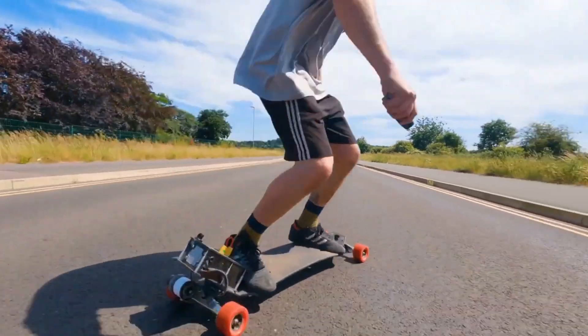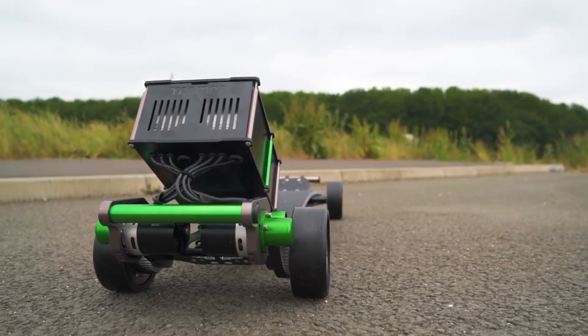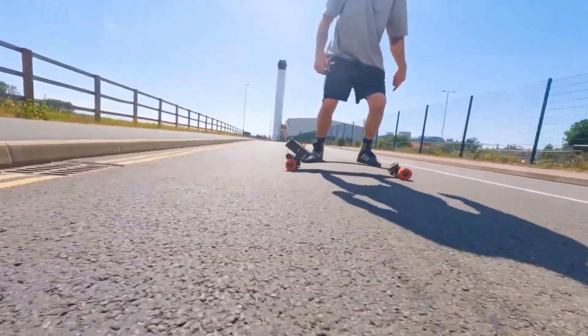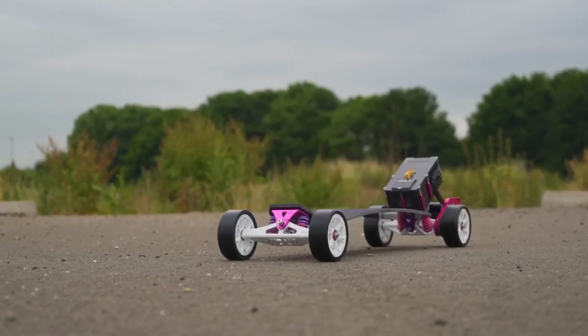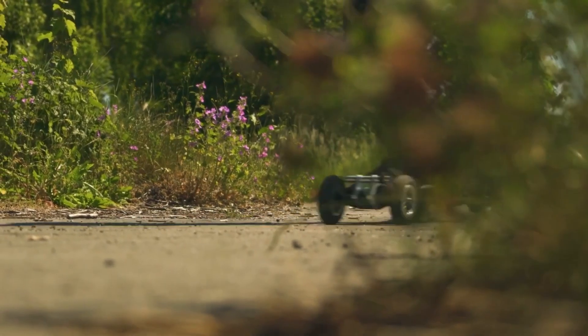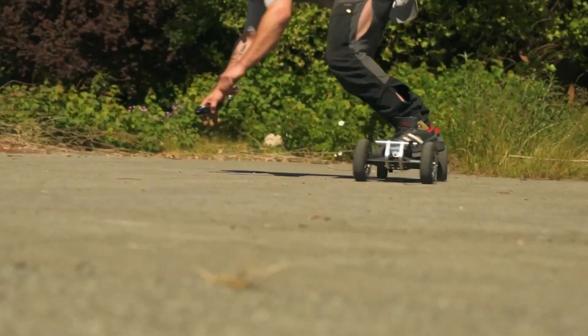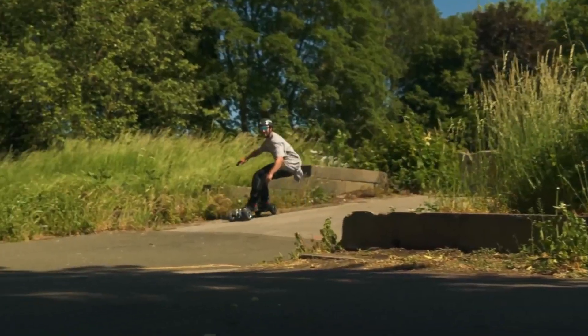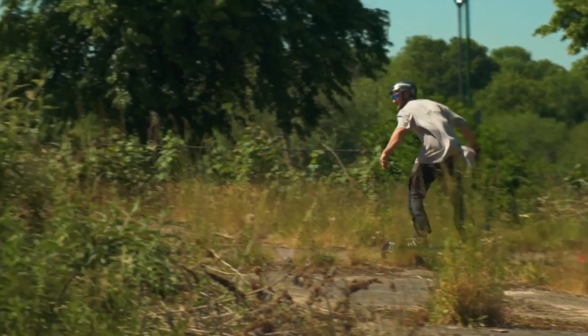What sets the Carve Board apart is Trampa's proprietary Super Carve technology, designed to maximize maneuverability and responsiveness, giving riders a skate-like carving feel with electric power. Whether you're commuting, cruising, or carving around corners, these boards provide a smooth and controlled ride. Despite their premium build and advanced features, the range is relatively affordable, with prices starting at just $845 USD — the perfect choice for riders seeking performance, fun, and precision.